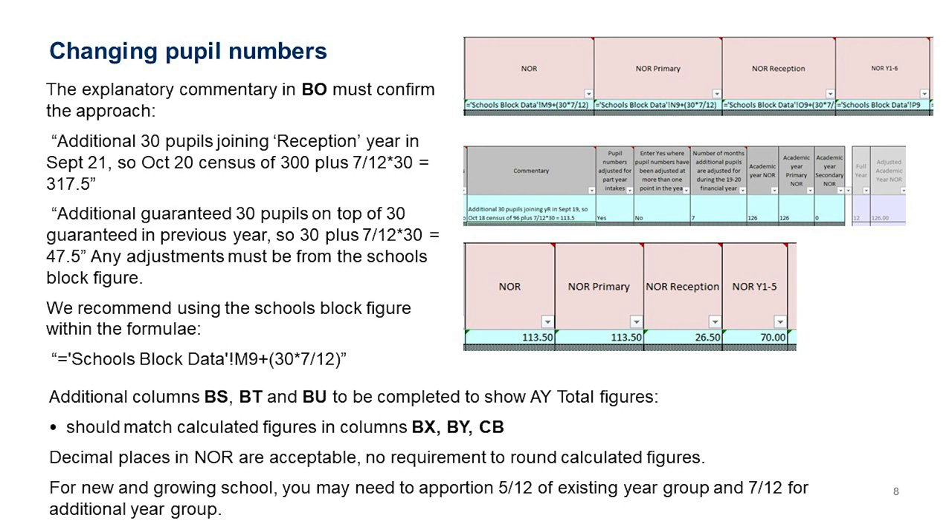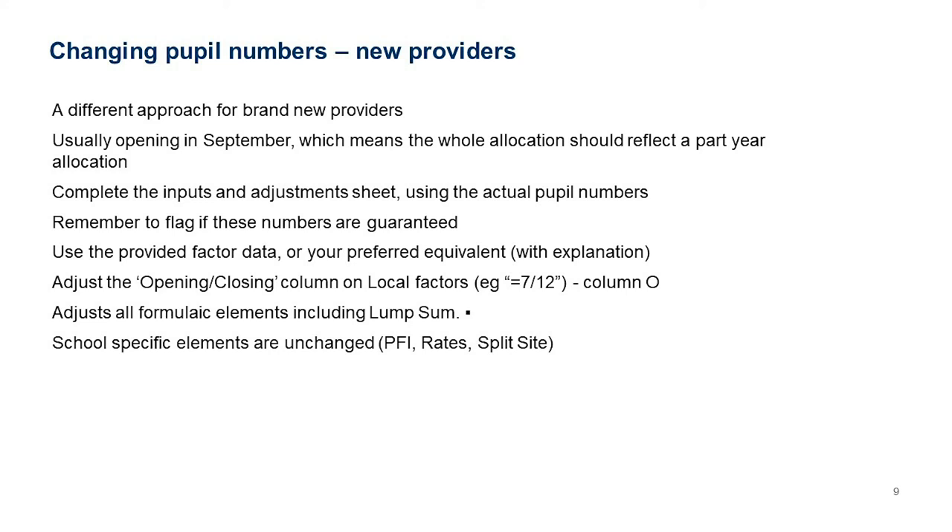For new and growing schools you may need to apportion 5/12ths of the existing year group and 7/12ths for the additional growing part. For brand new providers, which usually open in September, complete the Inputs and Adjustments sheet using actual pupil numbers and flag whether these numbers are guaranteed. Use the provided facts data from the Scores Block Data or your preferred equivalent with a justification, though most cases it will be the provided Scores Block Data.